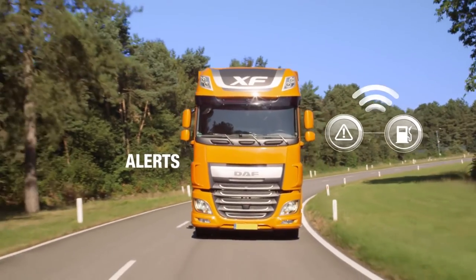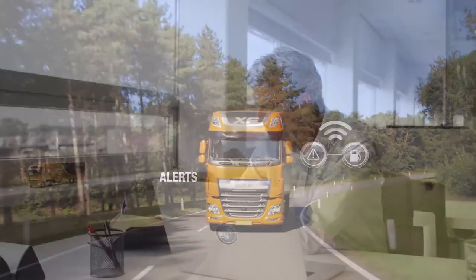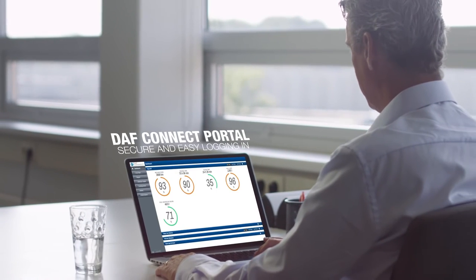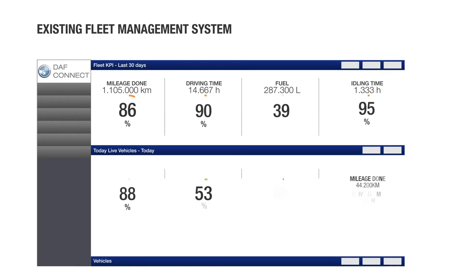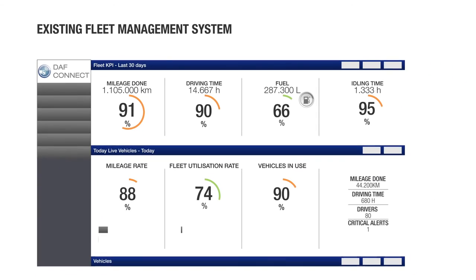Upon your preference, these messages can also be sent by email or SMS. Logging into the DAF Connect portal is secure and easy. In addition, DAF Connect can also be linked to your existing fleet management system in future, which adds to your efficiency.